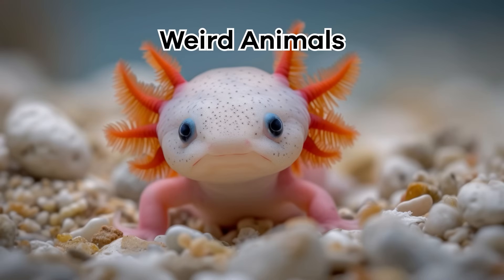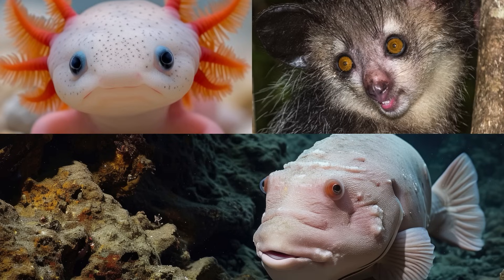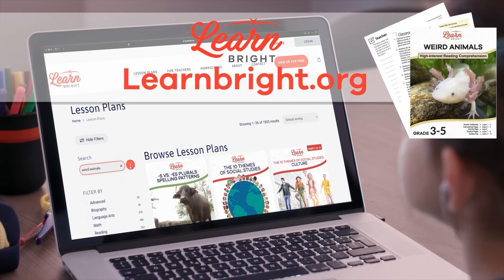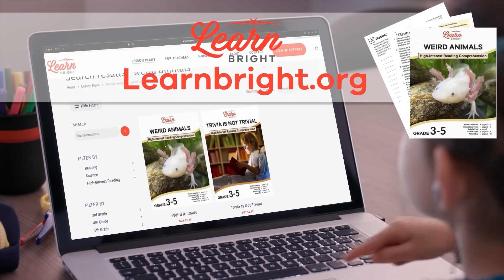Weird Animals. Hello, animal lovers! We are going to learn about weird animals today. If you want to follow along with us, head over to learnbright.org to download this lesson plan.